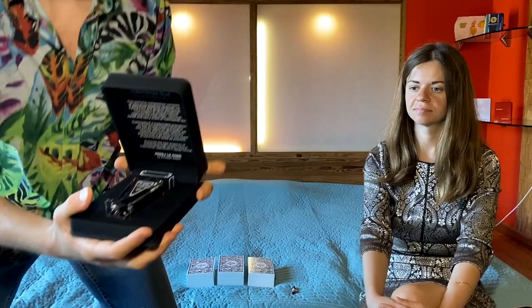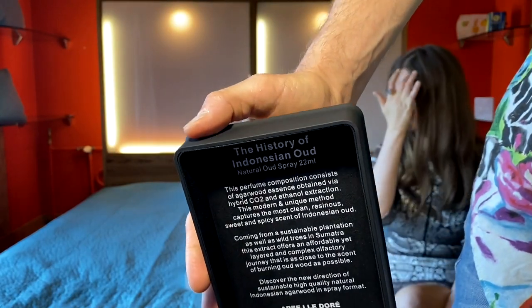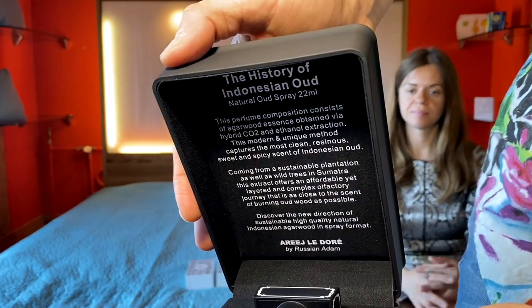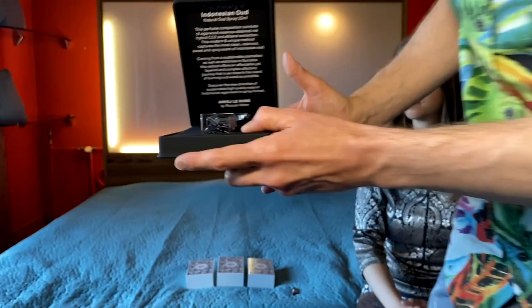So almost all of them are very expensive. They come in a 22 milliliter size. We'll start with the cheapest one — it's the History of Indonesian Oud. The retail price was $160 for 22 milliliters. The bottle is absolutely amazing and beautiful.